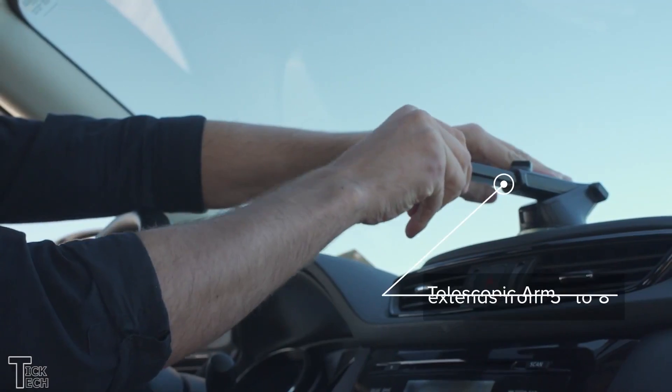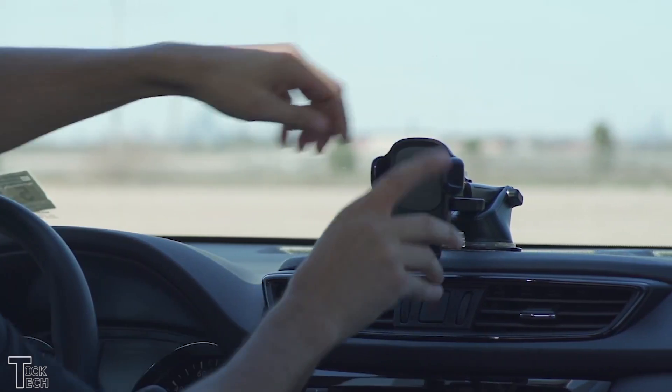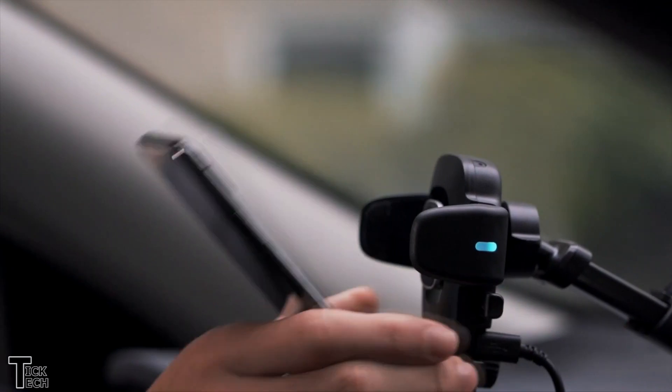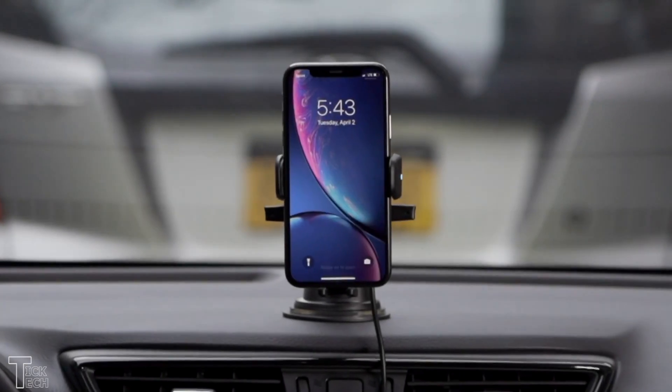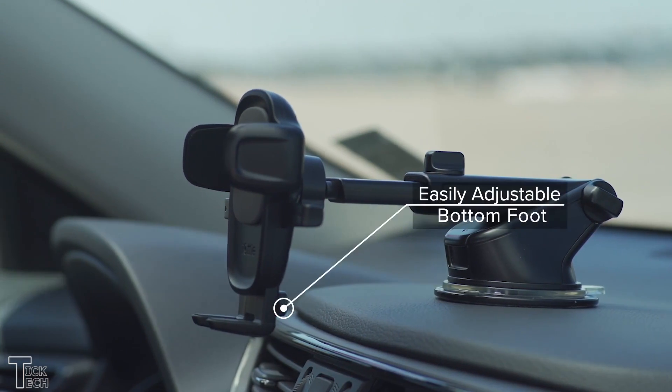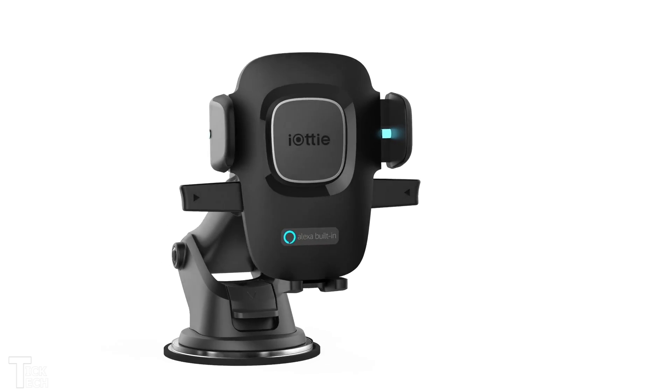The car mount has a super-strong suction to adhere to your dashboard or windshield. In addition, it supports a telescopic arm that can rotate a full 225 degrees for the perfect viewing angle. On top of all this, the car mount delivers fast wireless charging to your smartphone — it can actually charge your device 40% faster than traditional wireless charging systems.